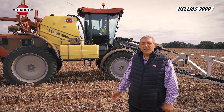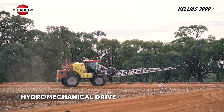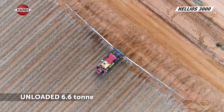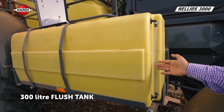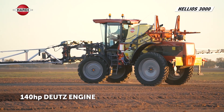Some of the features for the Hardy Helios are four wheel steering, hydromechanical drive with front wheel drive assist, and an unloaded weight of 6.6 tonne — very important in irrigated conditions. The Hardy Helios has a 3000 litre main tank and a 300 litre flush tank, and is standard with a 140 horsepower water cooled Deutsch engine, Tier 3.